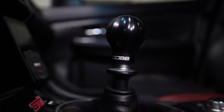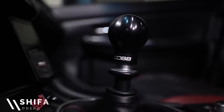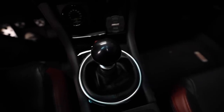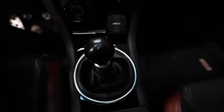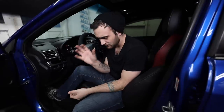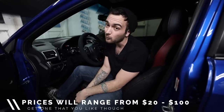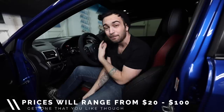Number two on our list: shift knob. When you're in your car, everything you're touching is a valuable aspect of the driving experience, and bettering that is as simple as putting something in your hand that you like to grab. That shift knob will really make a difference in the driving experience. Prices range from about $20 up to $100 depending on what you want. My preferred brand is the Cobb Knob — it feels good in the hands.